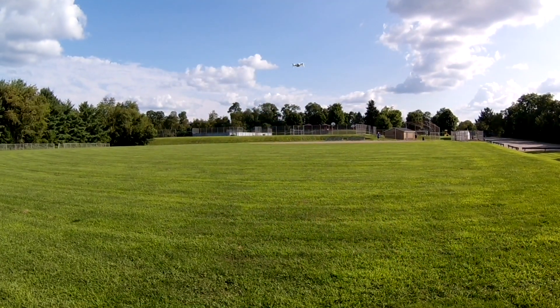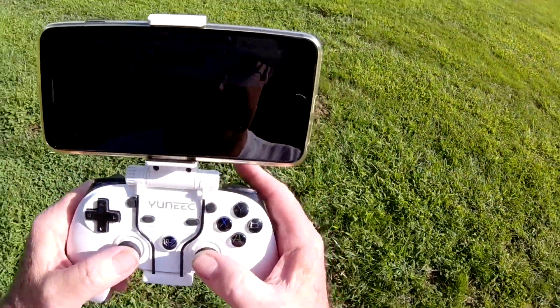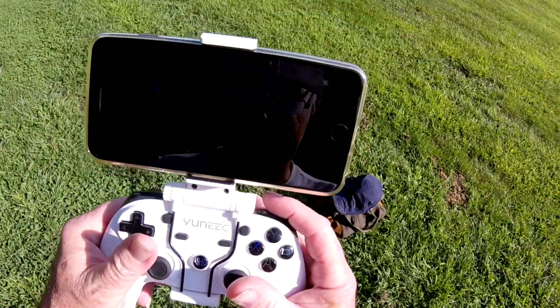Anyway, I just wanted to hit the geofence to see what would happen with mine when I did it. So I'm going to cut the video.